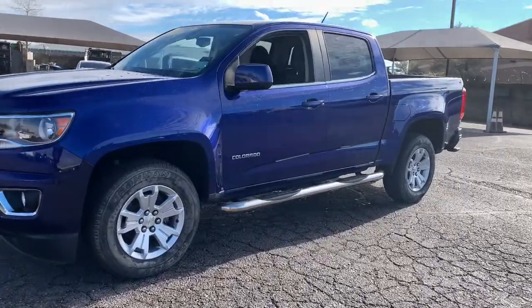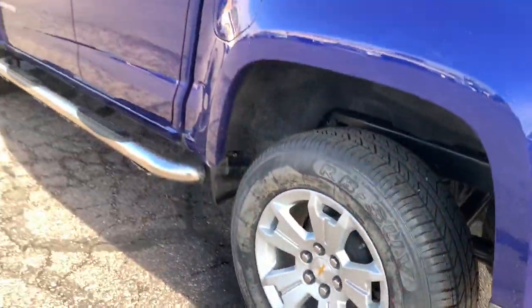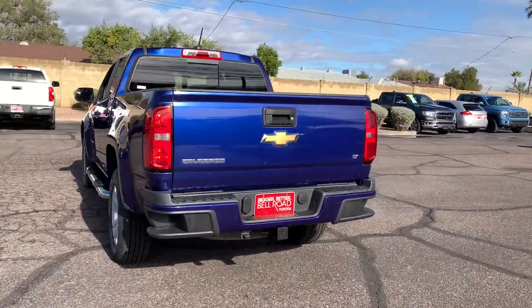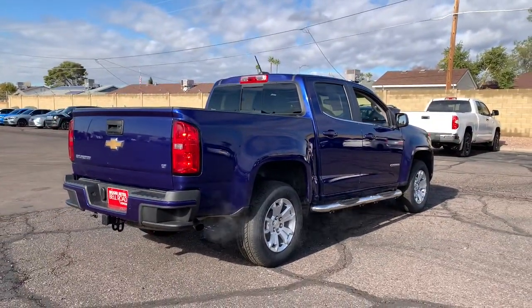Look no further than the 2016 Chevrolet Colorado. With less than 90,000 miles on the odometer, this vehicle stands out from the rest. Get the job done in sleek and sporty style in the versatile Colorado, the midsize pickup that has the amenities and technology to keep you safe, comfortable, and connected.